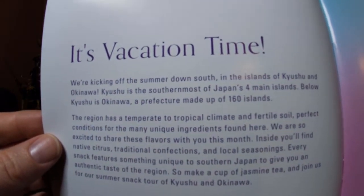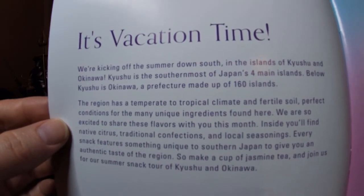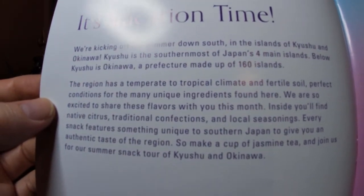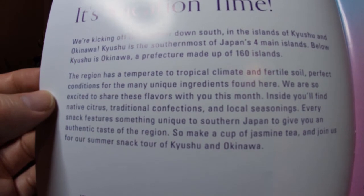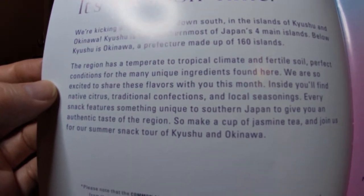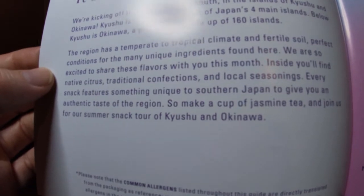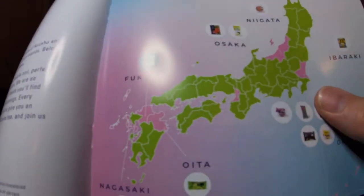It's vacation time. We're kicking off the summer down south in the islands of Kyushu and Okinawa. Kyushu is the southernmost of Japan's four main islands. Below Kyushu is Okinawa, a prefecture made up of 160 islands. The region has a temperate to tropical climate and fertile soil — perfect conditions for the many unique ingredients found here. Inside you'll find native citrus, traditional confections, and local seasonings. Every snack features something unique to southern Japan to give you an authentic taste of the region.